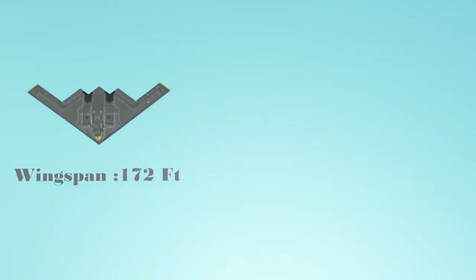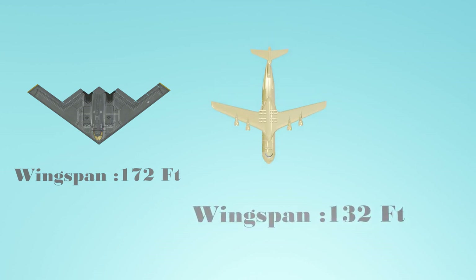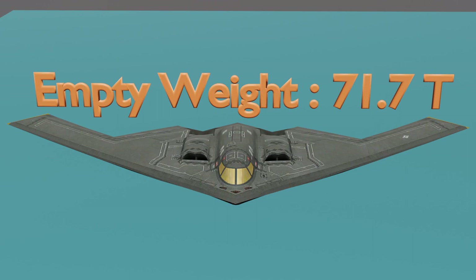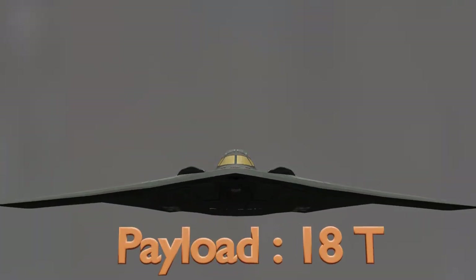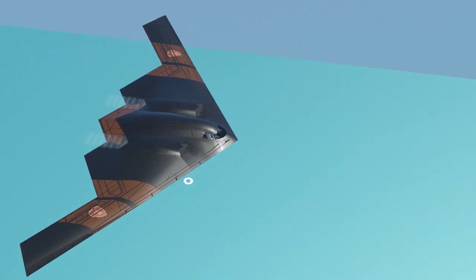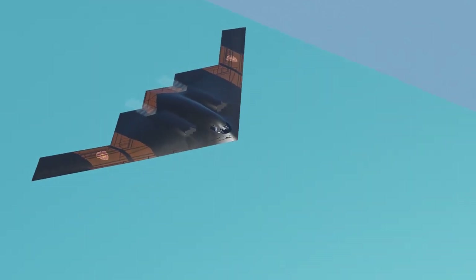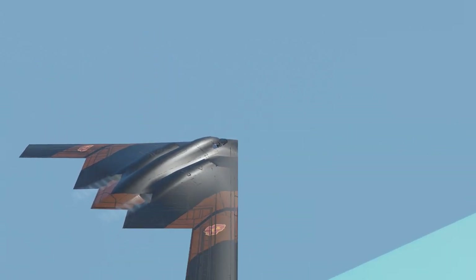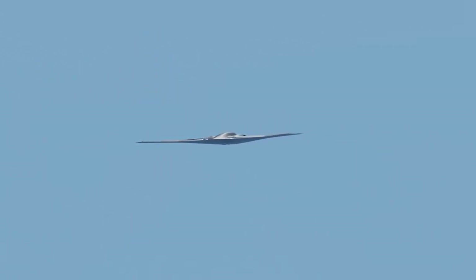The B2 has a wingspan of 172 feet — enormous, considering a typical military cargo plane has a wingspan of only 132 feet, and a modern fighter jet has a wingspan of only 36 feet. The B2's empty weight is 71.7 tons and it can carry a maximum payload of 18 tons, making it a true monster. The B2 is made out of carbon graphite composite material that is stronger than steel, lighter than aluminum, and absorbs a significant amount of radar energy. The entire surface of the plane is coated with a classified radar absorbent material.